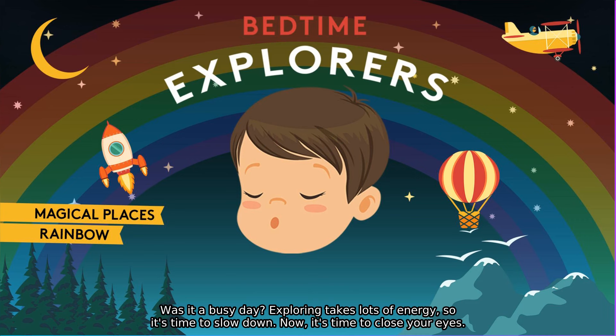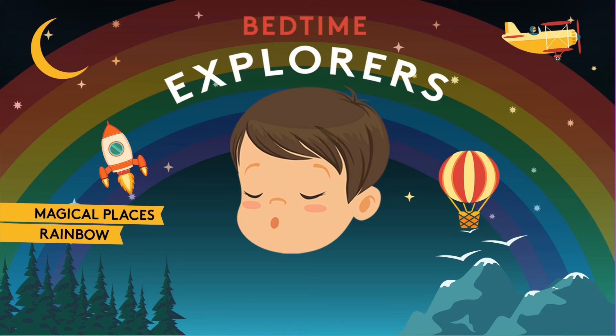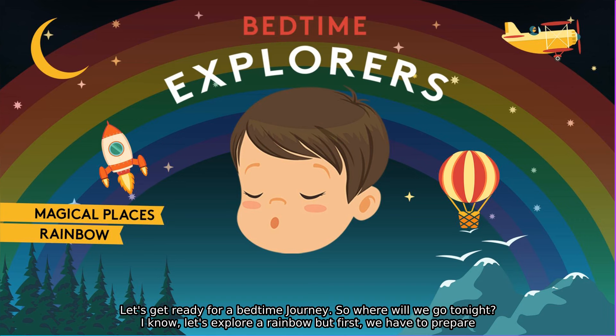Exploring takes lots of energy, so it's time to slow down now. It's time to close your eyes. Lie very still and snuggle into your bed.